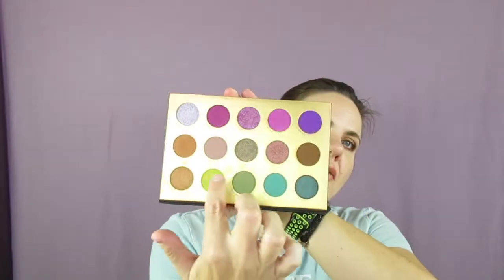I also did a full look using the purples, which I'll insert. Today I refilmed the look using the more neutral colors because every tutorial I've seen on this palette has been either purple or green. I wanted to show using more of the neutral colors. I used Sarah as my transition, Winifred in my crease, Kiki on my outer corner, and then Samantha on the outer corner and Hermione on the inner area.